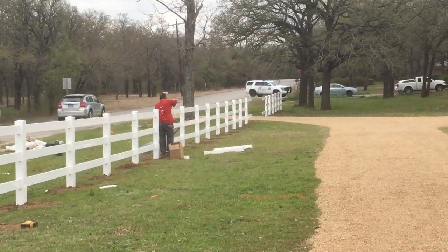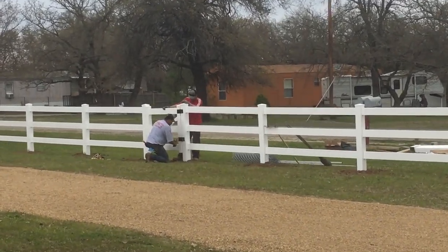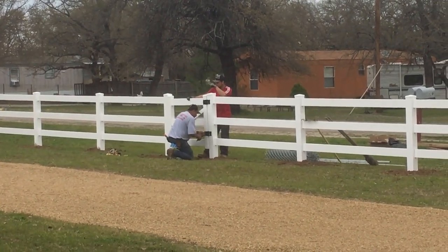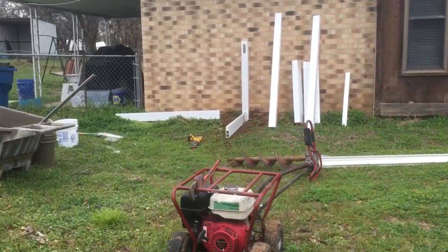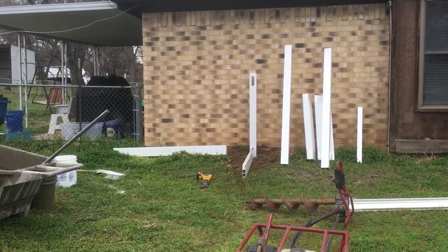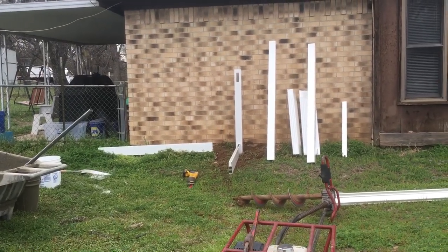Looking good, looking good — taking shape. Installation of the gate, leveling, leveling. Over here, using the same material, they're going to do forward fencing around the trash can to kind of hide it — make it look better.